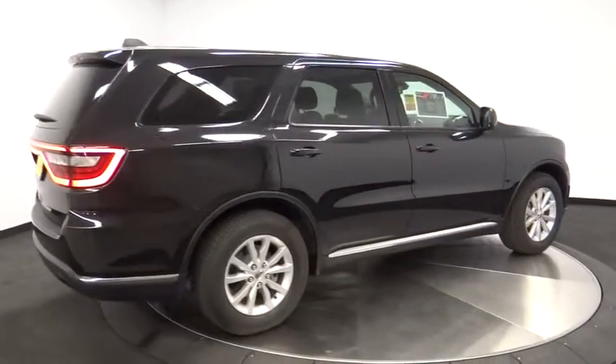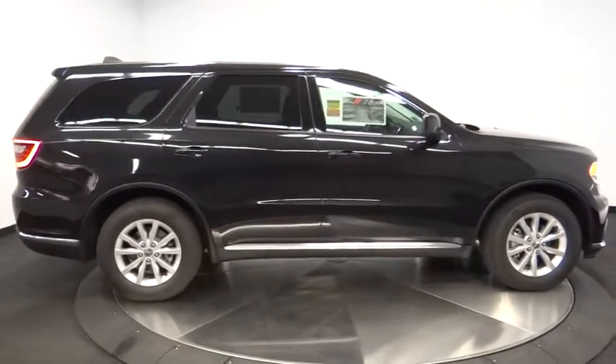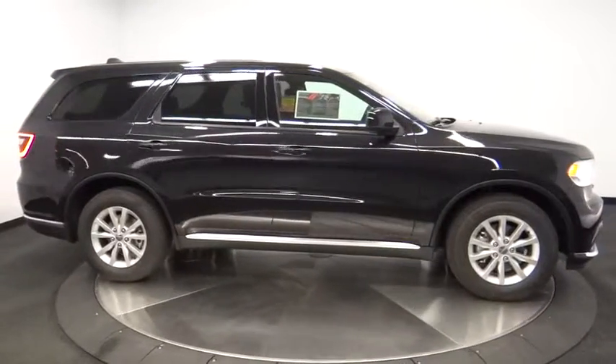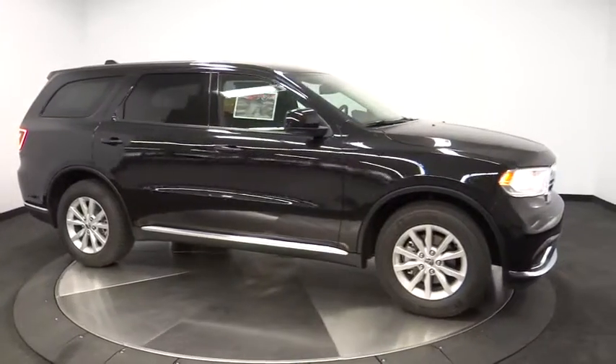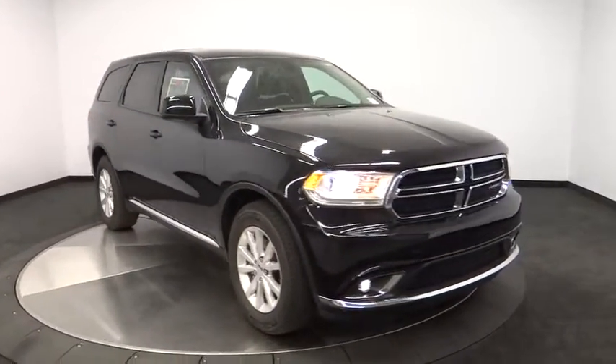Driver airbag, cruise control, aluminum wheels, keyless start, four-wheel disc brakes, floor mats, AM FM stereo radio, climate control, rear defrost, fog lamps, passenger airbag, trip computer.